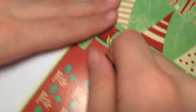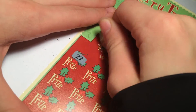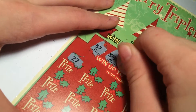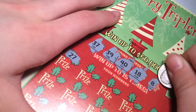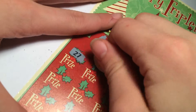The winning numbers on the second ticket are 37, 39, 40, 18, and 8. The first ticket didn't get anything.